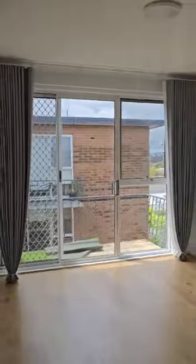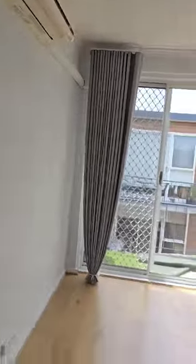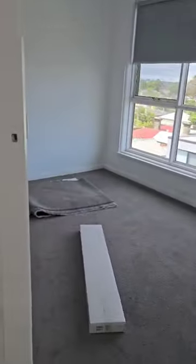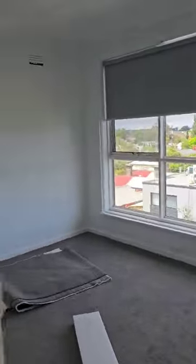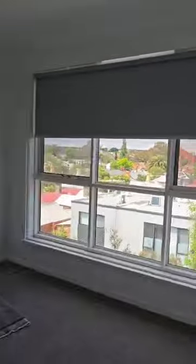Reasonable size living area. There's an AC unit there. Here's the carpet — new carpet. Decent size bedroom.